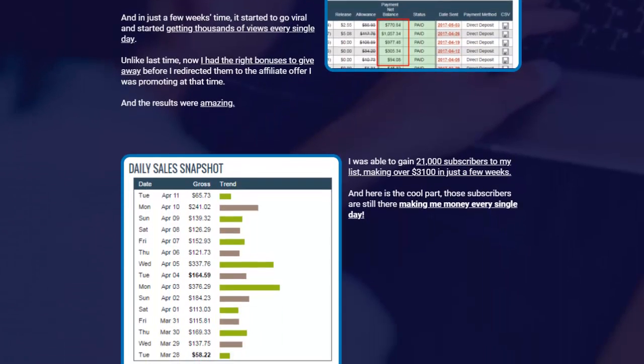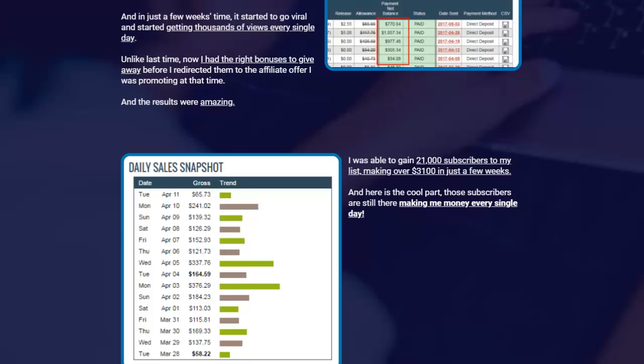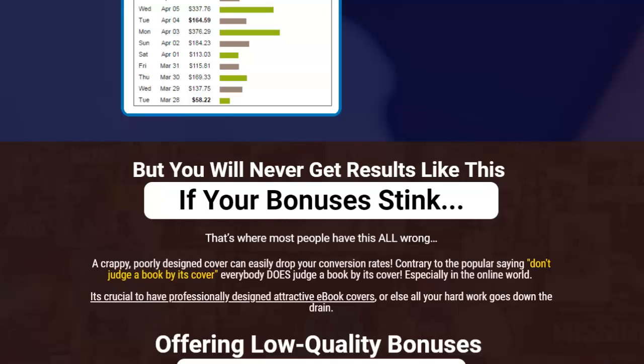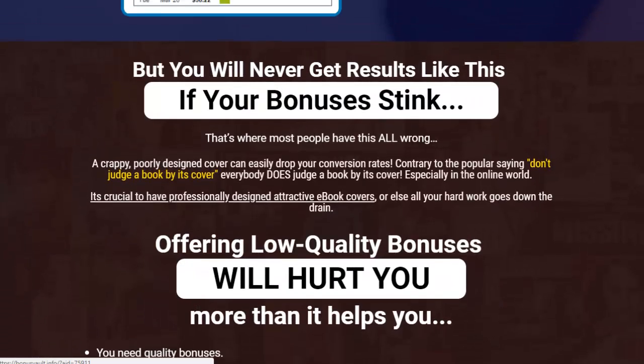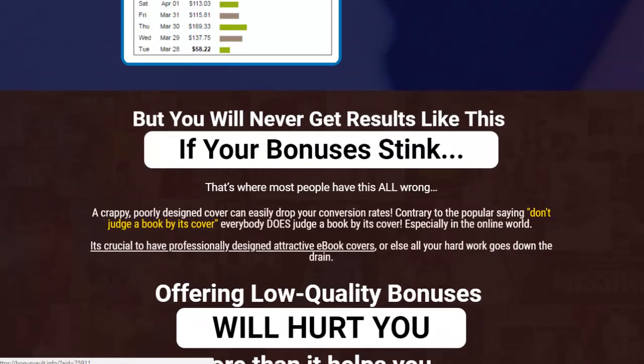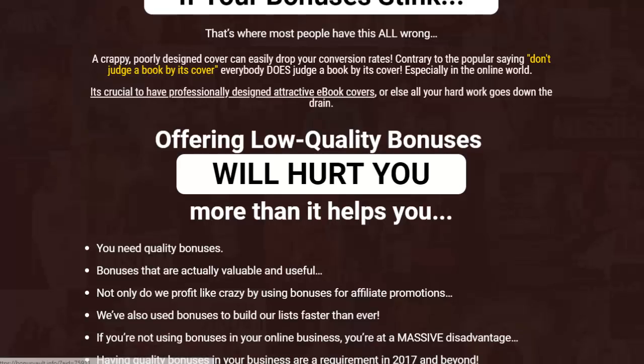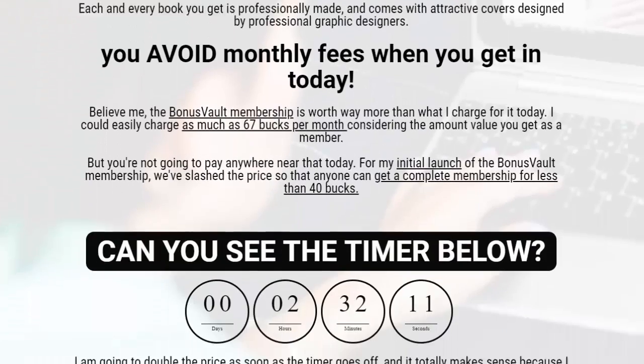Once he had this in place, he was able to gain 21,000 subscribers to his list and made over $3,100 in just a few weeks — and those subscribers are still making him money every day. That highlights the importance of building a list by offering great bonuses. Low-quality bonuses will hurt you more than help you, so don't be in a hurry to throw something out — it has to be quality.